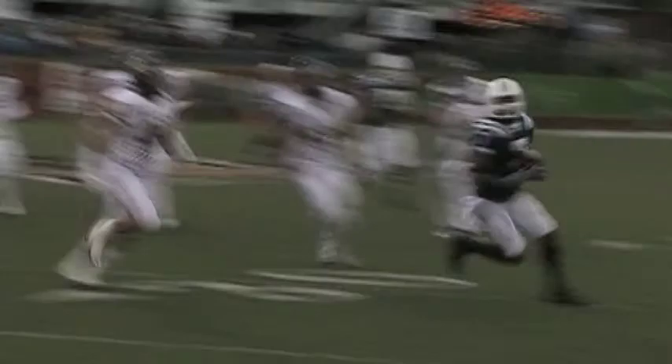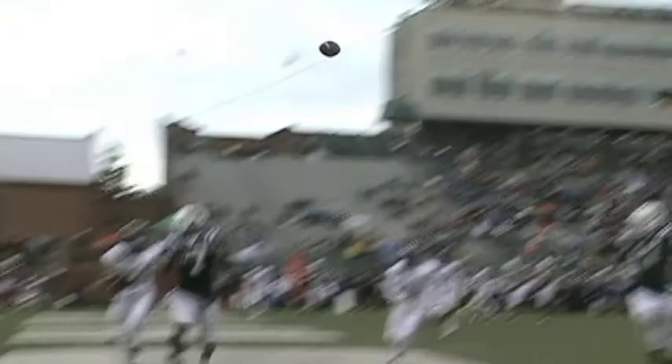The following week, Tettleton was four for five when it counted to Brazil — one of those patented touchdown passes to the back corner of the end zone.